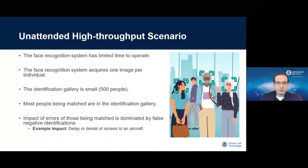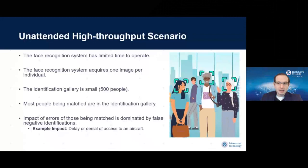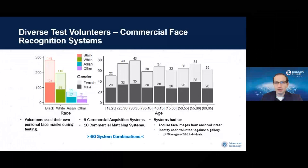In the unattended high-throughput scenario — similar to an airport checkpoint — the face recognition system had limited time to operate, just eight seconds on average per person. The system gets to acquire just about one image per individual. The identification gallery is small — typically you want to identify people boarding a particular aircraft, around 500 people. Most people being matched are in the gallery, so there are very few out-of-gallery individuals. The dominant error type in this case is called a false negative or false non-match, whose consequence is a delay or denial of access to an aircraft.